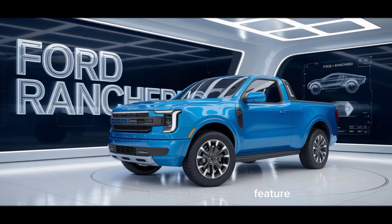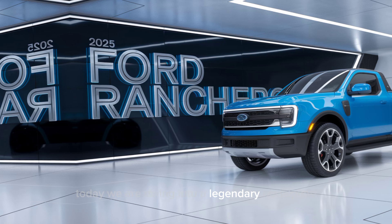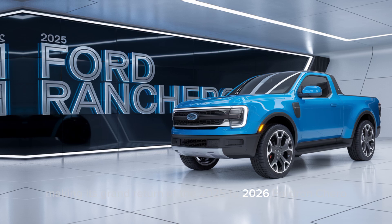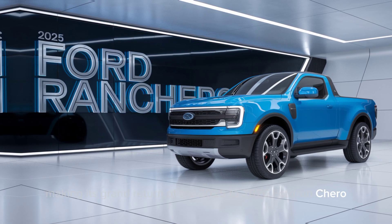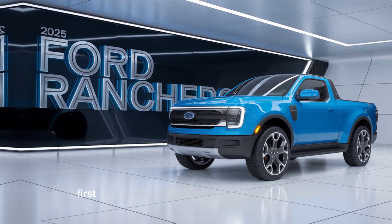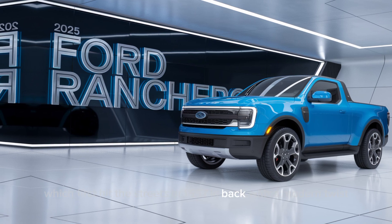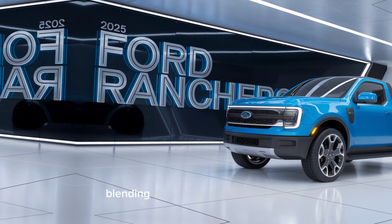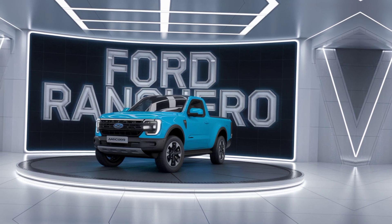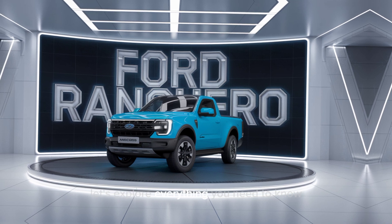Welcome back to Relevant the Feature. Today we're diving into a legendary nameplate making its grand return: the 2025-2026 Ford Ranchero. This classic utility coupe, which first hit the streets in 1957, is back with a modern twist, blending the practicality of a pickup with the style and comfort of a sedan. Let's explore everything you need to know.